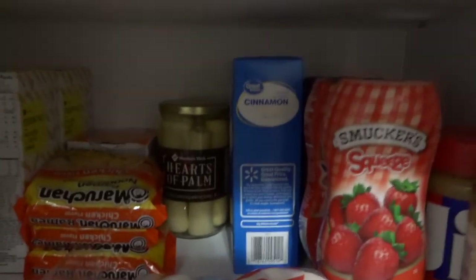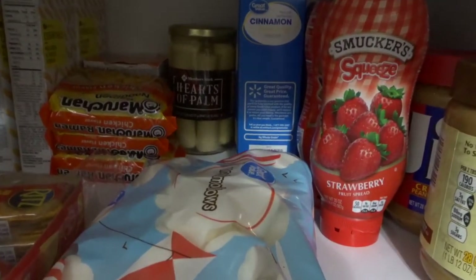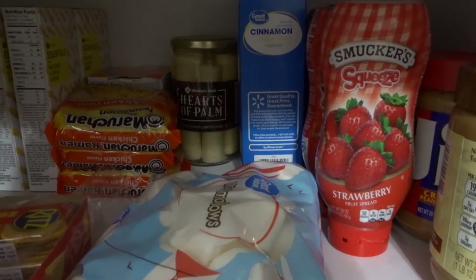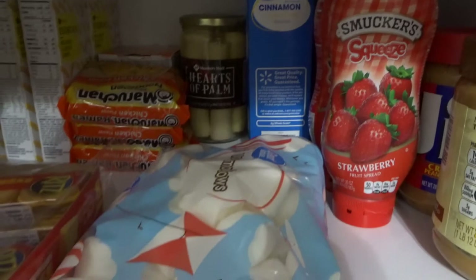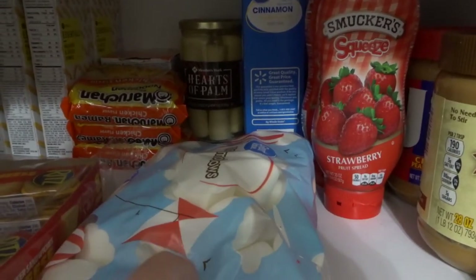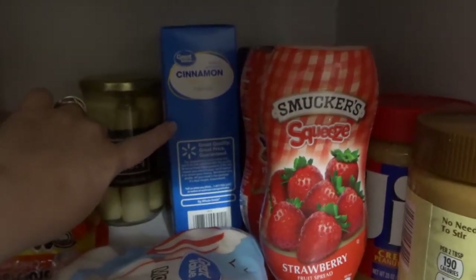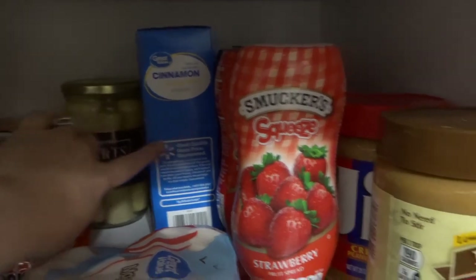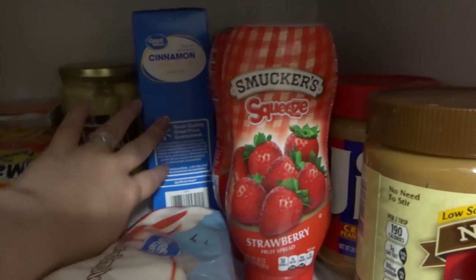I have stuff to make s'mores — it sounds weird except my husband and son must have eaten the chocolate. During the summer I usually keep stuff on hand to make s'mores, and I like to keep marshmallows around for Rice Krispie Treats as well. So I have marshmallows and graham crackers — I always get the cinnamon ones because I think they're better than the regular ones.